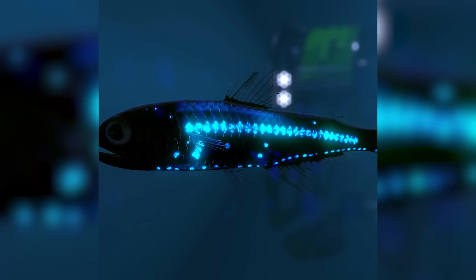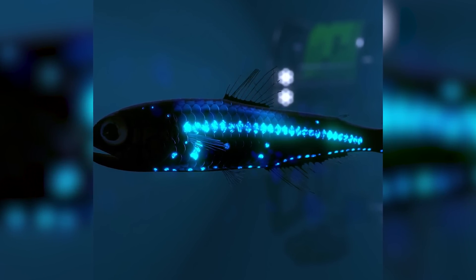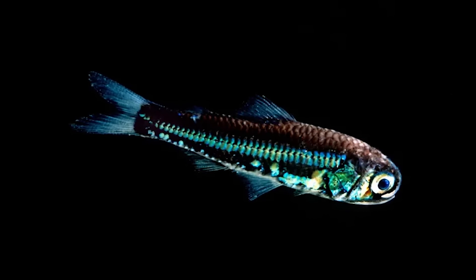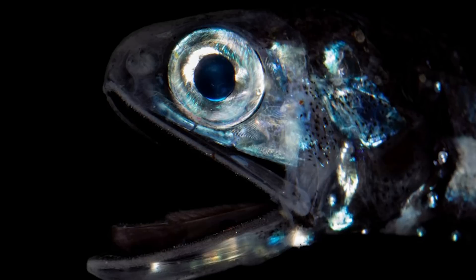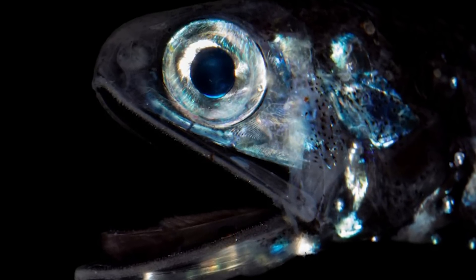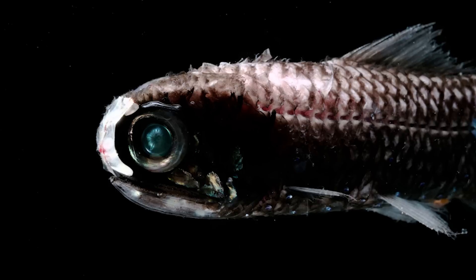Lanternfish are small deep-sea fish and some of the most abundant animals in the deep ocean, found in the midnight zone. They can grow up to about 20 centimeters long, which isn't all that impressive, but it's their glowing bioluminescent bodies that make them look so darn cool.